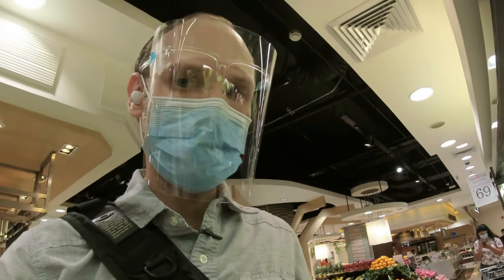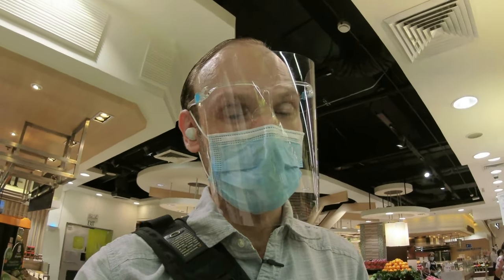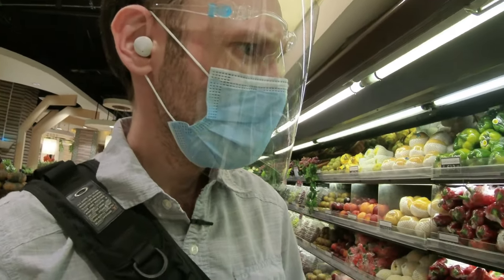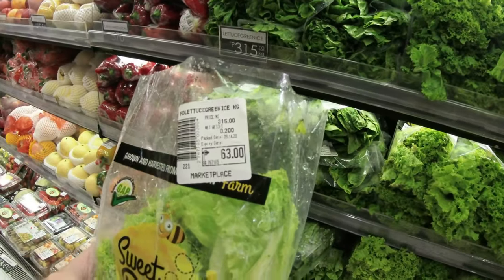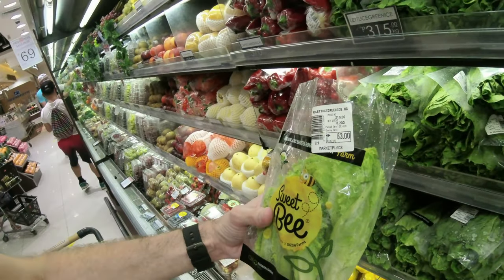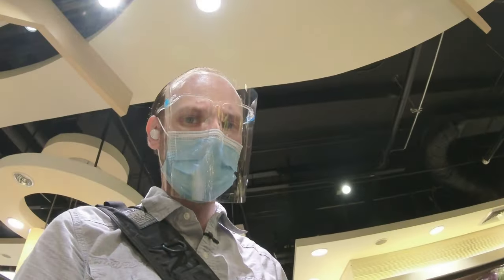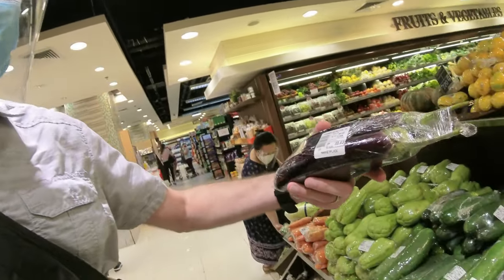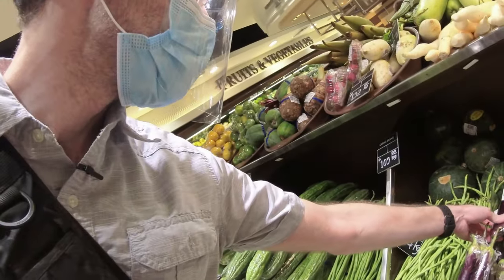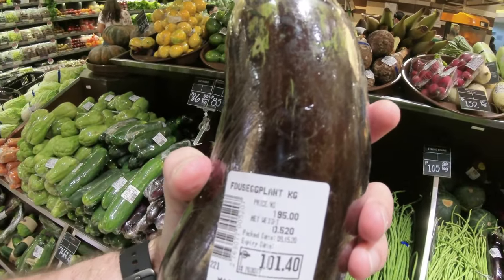Next we look at lettuce. If you've seen my cooking videos, I like to make salads as a regular staple for dinner and lunch. I always like to get the salad leaves — here they go for 3.15 a kilogram. Definitely not the cheapest, but pretty good quality lettuce. Then we see these eggplants — the local ones are long and thin, not like the bulky bulbous ones. They are 85 pesos a kilogram. Slightly different ones are 94 pesos, and another variety is 195 pesos a kilogram — quite a big difference.